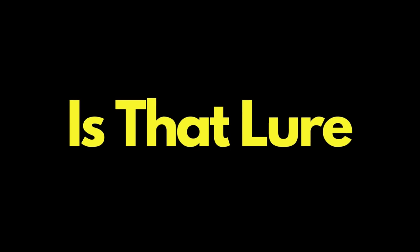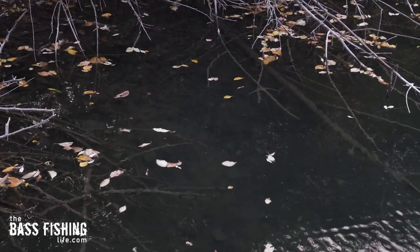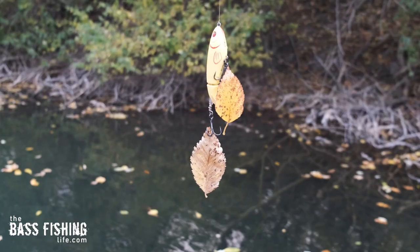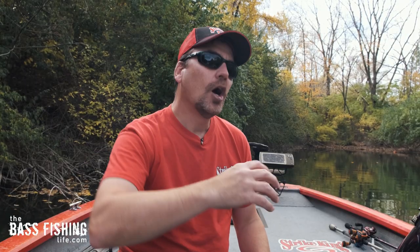But efficiency also means: is that lure doing its job the full length of the cast? For example, if we've got leaves all over the place and debris on top of the water, and I'm trying to get a top water bite going, a buzz bait is going to be a way better choice than something with treble hooks hanging underneath — like a walking lure or a whopper plopper. Just that hook upturned on the buzz bait is going to do so much better for us.